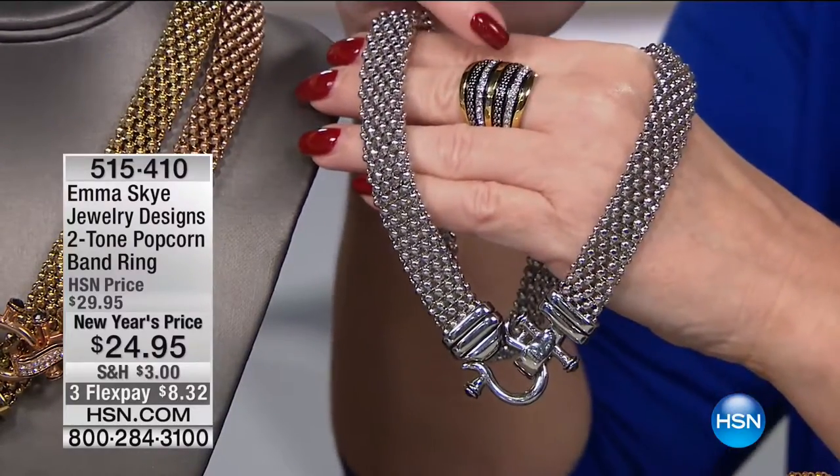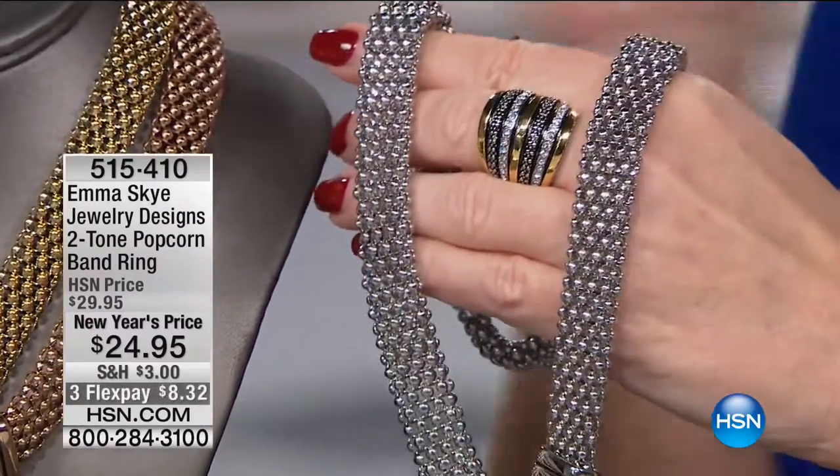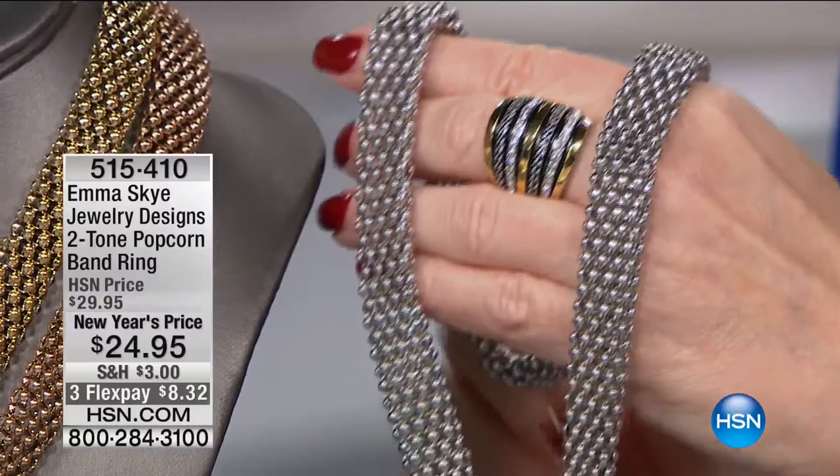This ring — look at it — because it has popcorn, it has crystals, it has the gold tone, it has the silver tone. It kind of has everything. Connie, give me your hand for one second.